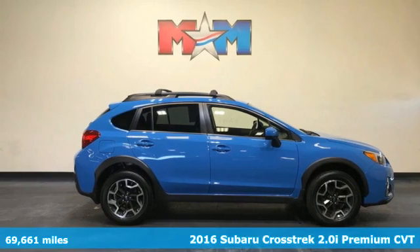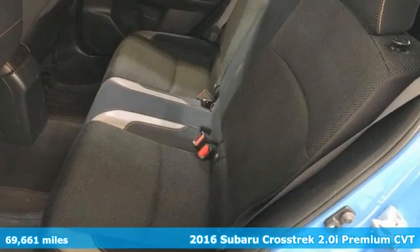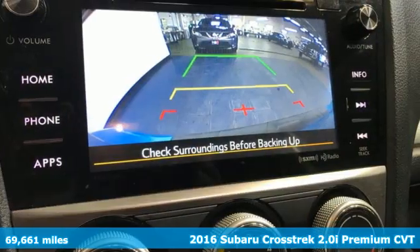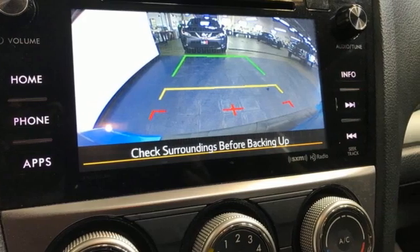It's a 2016 Subaru Crosstrek. The Crosstrek is the compact crossover utility that balances efficiency and capability comfortably. Plus, it offers an exciting list of features.